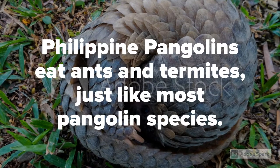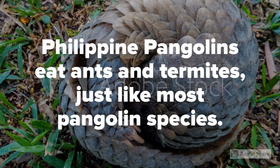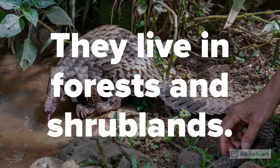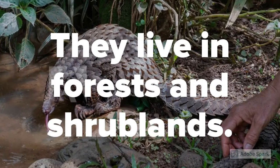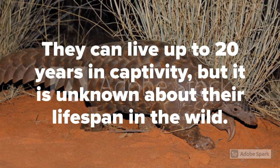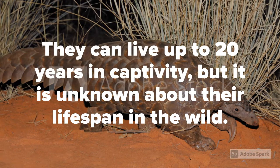Philippine pangolins eat ants and termites, just like most other pangolin species. They live in forests and shrublands. They can live up to 20 years in captivity, but their lifespan in the wild is actually unknown.